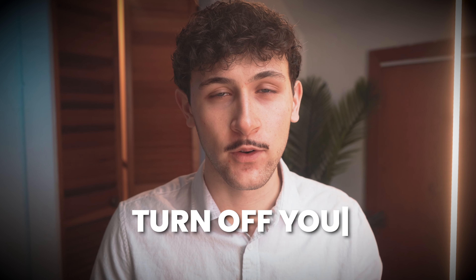Alright, here we are — the last point. This one I did say might tick you off just a little bit. Right now is when I reveal it. I'm going to tell you — this is it, this is what you've been waiting for. This is the last tip for saving hours while you work. The tip is... turn off your phone and get to work.